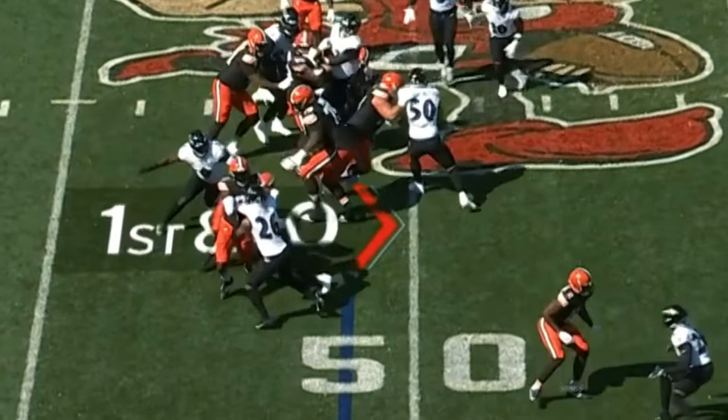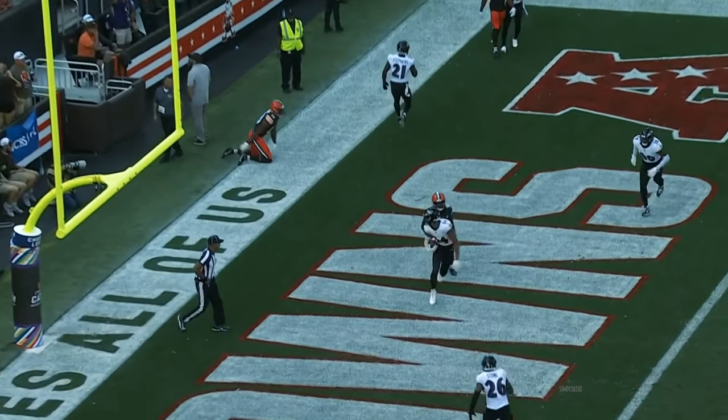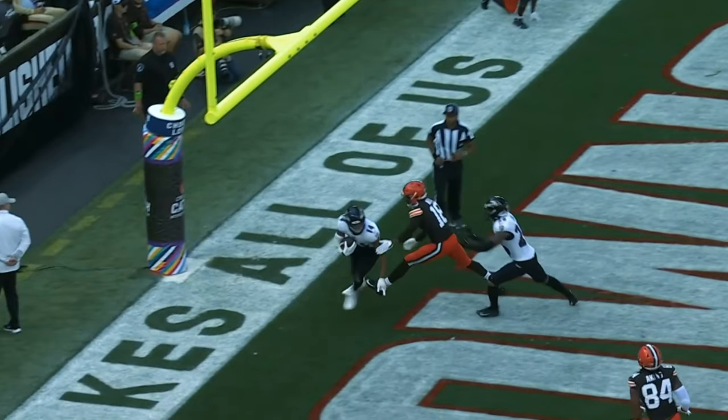They don't want Baltimore to see it on replay. Time has expired. He fires — intercepted. Kyle Hamilton.